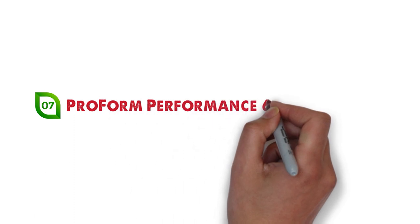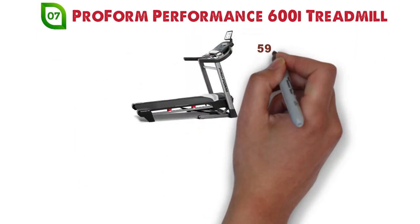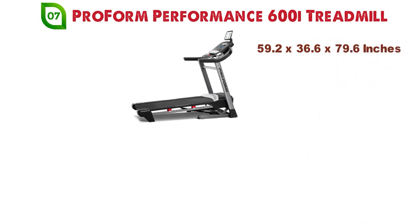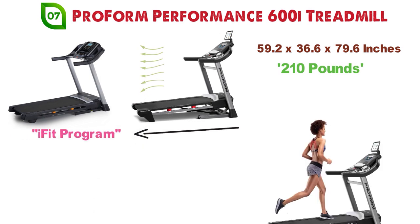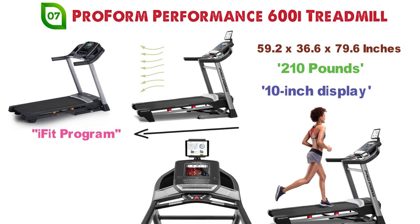At number 7 we have the ProForm Performance 600i Treadmill. The dimensions of the 600i are 59.2 x 36.6 x 79.6 inches and it weighs around 210 pounds. The 600i made by ProForm has similar features to the T-Series Treadmill we covered earlier — it has access to the iFit program so you can follow interactive workouts, and the 10-inch display allows you to easily watch and monitor your speed, distance, and more.